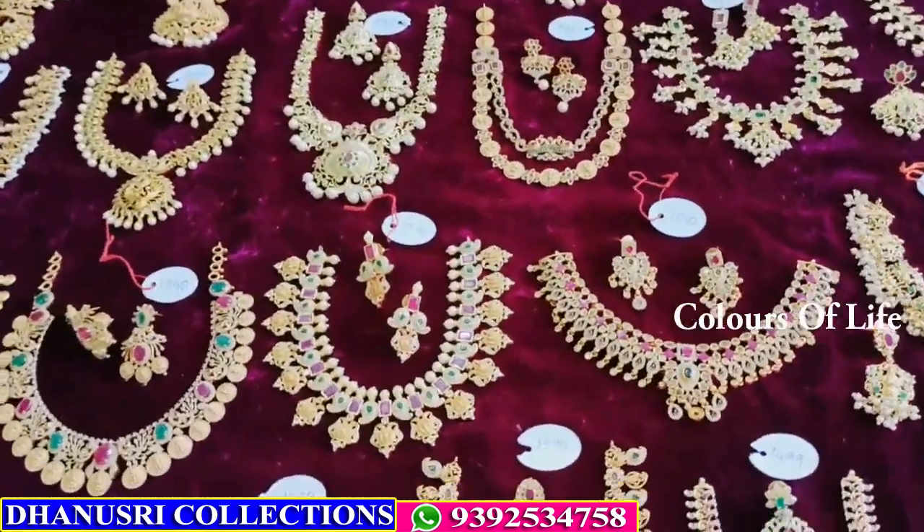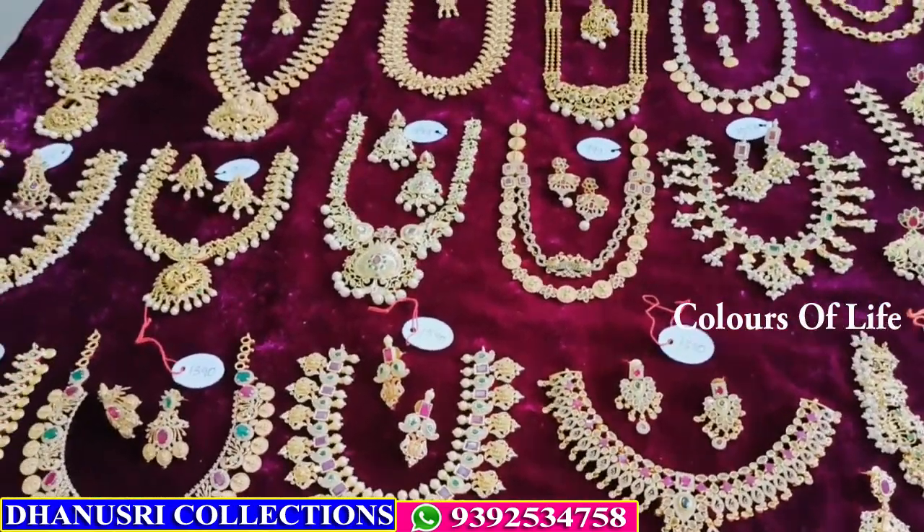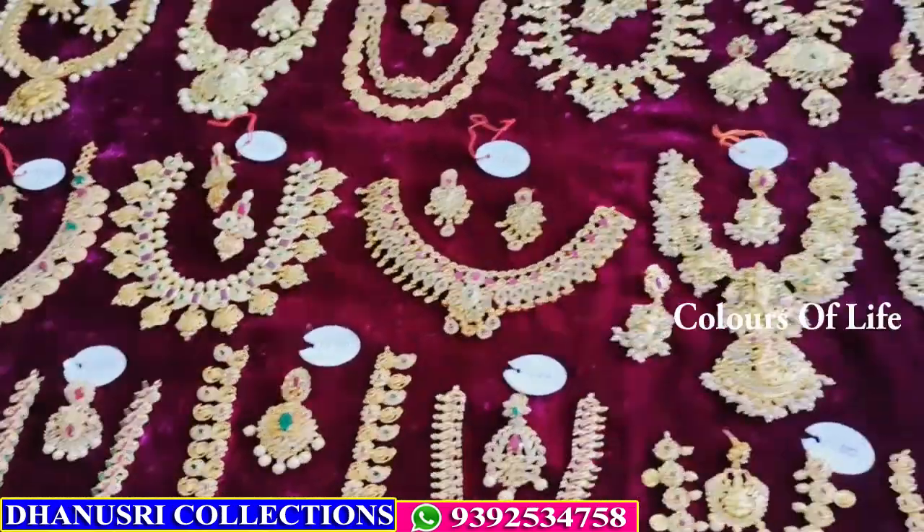Resellers are most welcome. All collection is premium quality matte, CZ, gold finish. All collection is available.